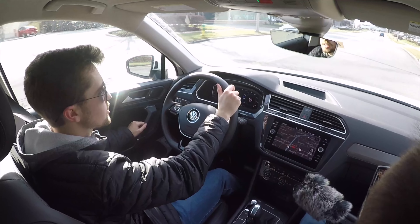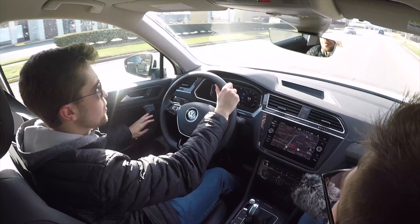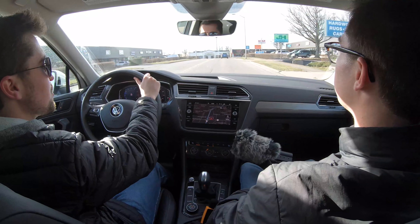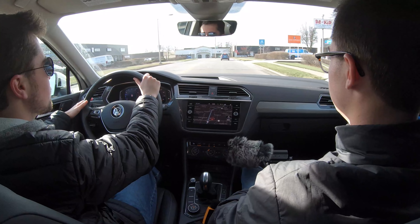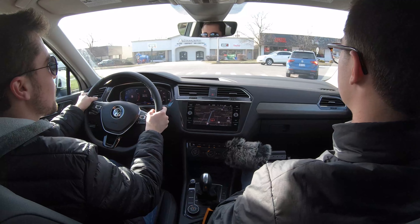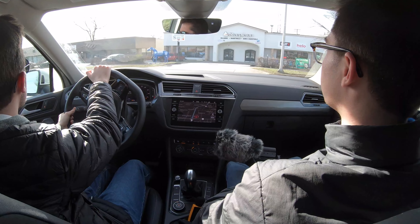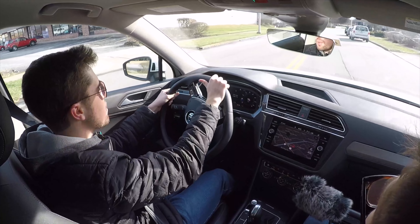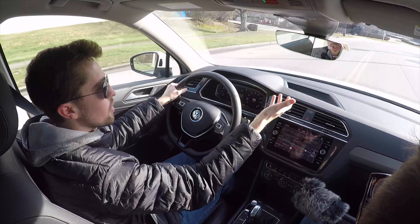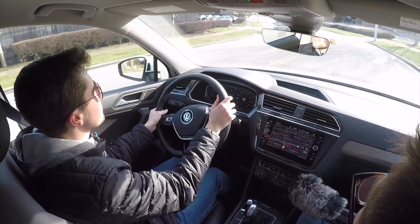Overall, the 2020 Tiguan is certainly a pleasant vehicle to drive. This is really a very comfortable vehicle, and the overarching theme is comfort. It's clearly designed for the American family — it has a lot of space, more than most in the class, and ride comfort that exceeds most of the class as well.